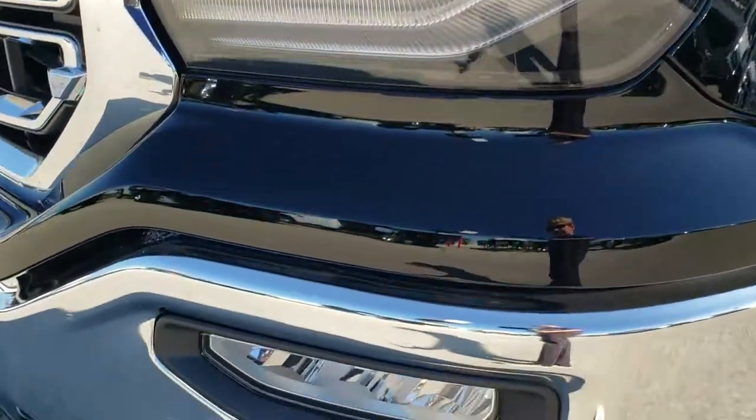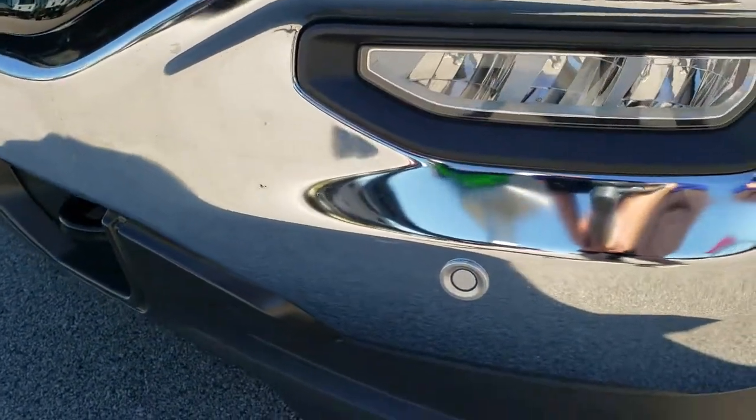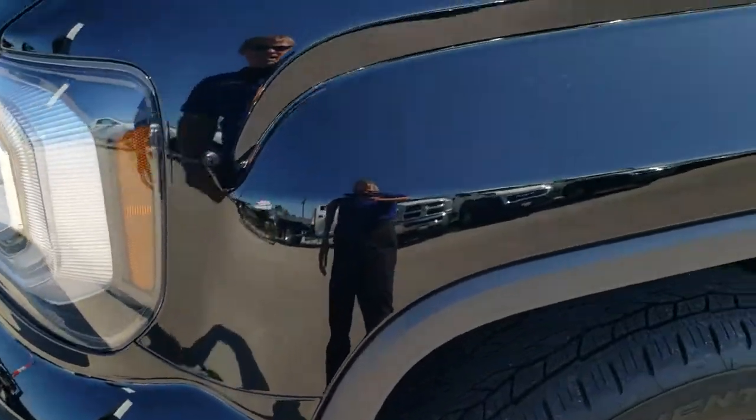You get the LED running lights, projector lamp headlamps, and LED fog lamps. Front bumper parking sensors. Onyx black is the color.